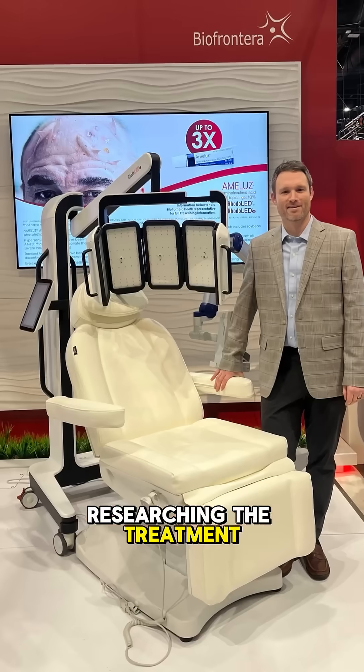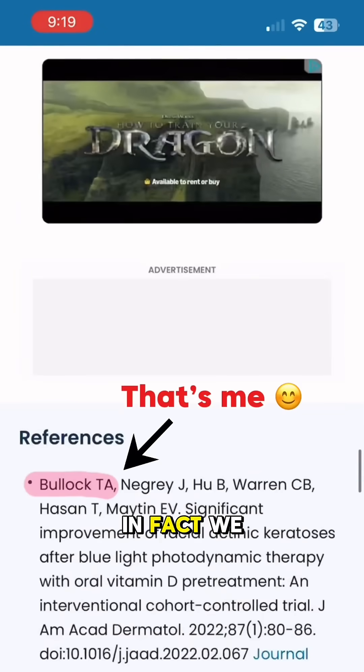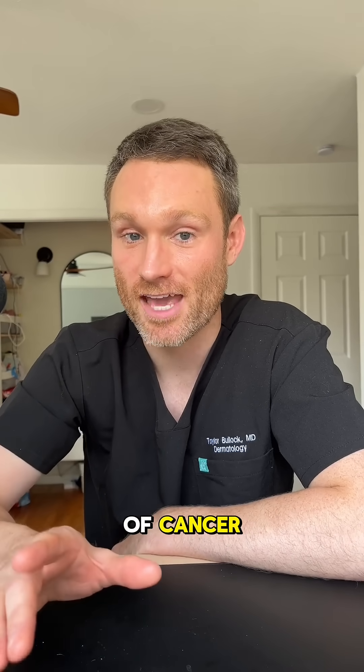I've spent years researching the treatment she just did. It's called photodynamic therapy, or PDT. In fact, we literally just finished a clinical trial using it to treat this type of cancer.